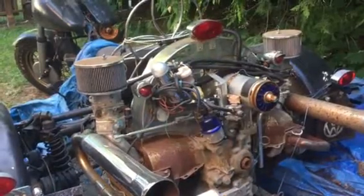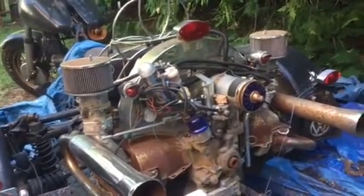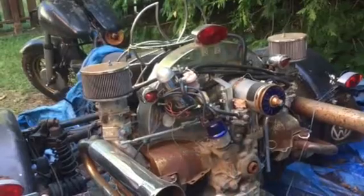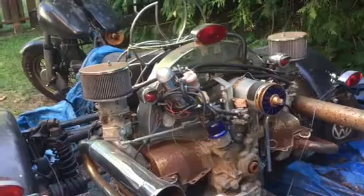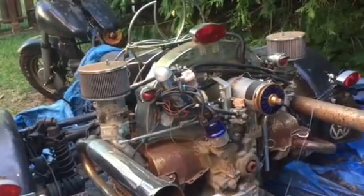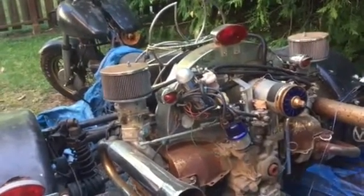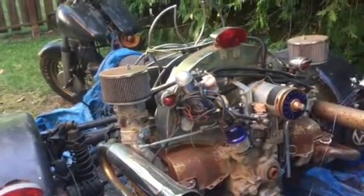I do not know at all when it last ran or moved. It looks to me that there should be a pulley on the main drive that should go up to the generator, and I don't see it there and I haven't found it anywhere. When was this last run? I don't know. And will it run? I don't know — I'd like to think so.